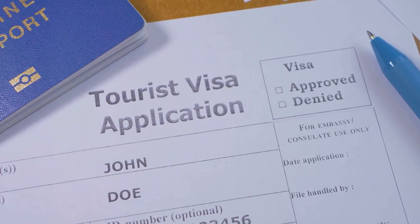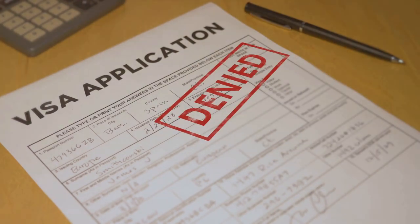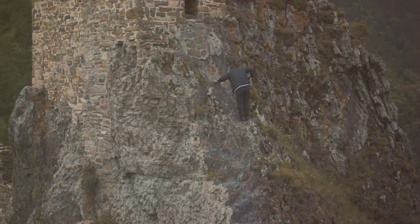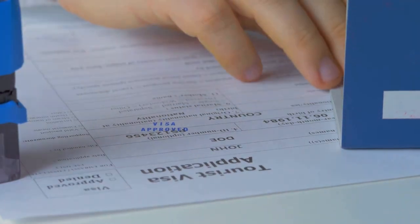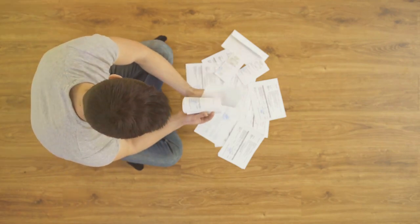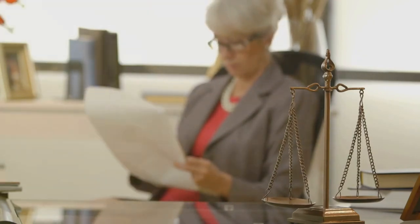Visa retrogression — the ultimate immigration nightmare. This terrifying term refers to the situation where cut-off dates in the visa bulletin move backward, pushing your American dream further out of reach. Imagine you're climbing a mountain, and just when you think you're about to reach the summit, the ground beneath you crumbles and you slide back down. This phenomenon occurs when the demand for visas in a particular category, or from a specific country, exceeds the available supply. Visa retrogression can have a devastating impact on applicants, causing uncertainty, financial strain, and emotional distress. It's a system that often leaves applicants feeling powerless, their fates hanging in the balance of bureaucratic decisions and ever-changing policies.